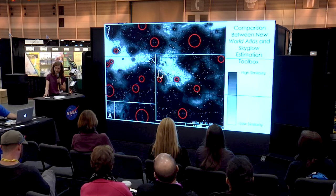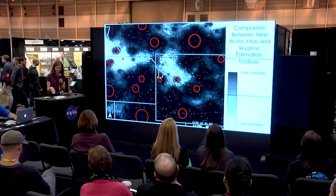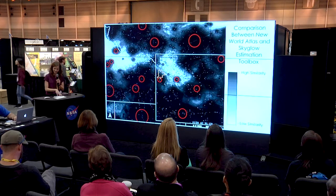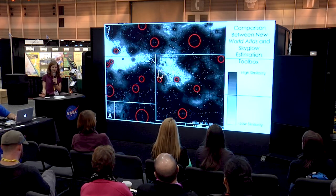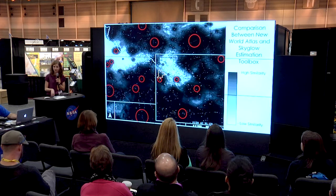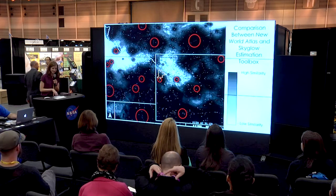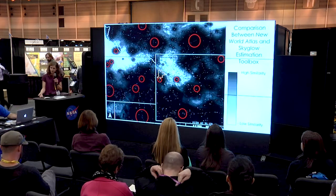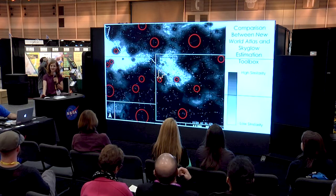The team would ideally continue to improve their model by more closely recreating that of the New World Atlas model. Products created by the DEVELOP team will be important tools for the National Park Service as well as Wyoming Stargazing in order to monitor the night sky. Taking that a step further, they can share with communities the extent of light pollution and help empower changes to lighting ordinances that will help preserve the dark night sky. The SkyGlow Estimation Toolbox is currently going through NASA export control and will be available soon.